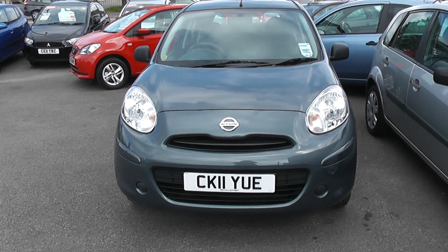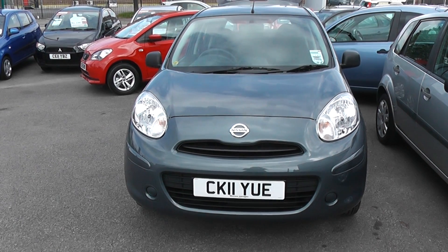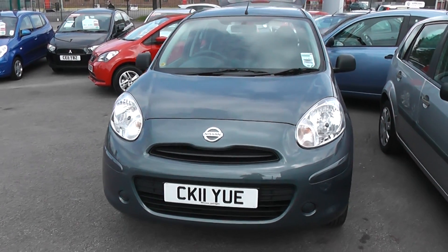Welcome to Wessitz Garages, Cardiff. Here we have a Nissan Micra. This car is in metallic grey, registered on an 11 plate, and the bodywork is in excellent condition all around the car.